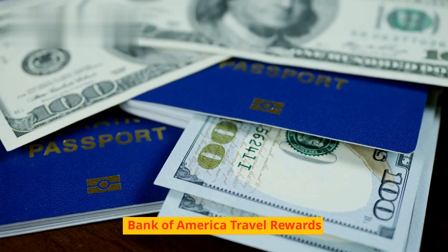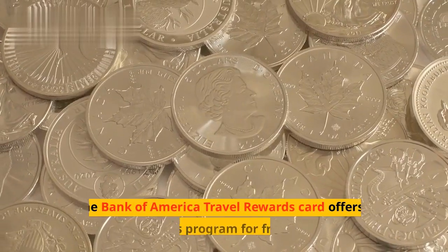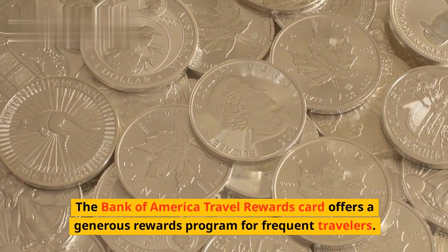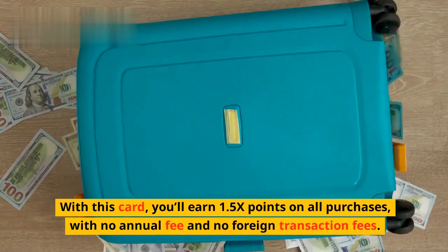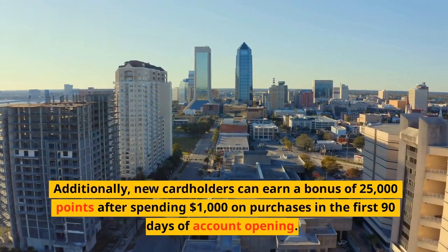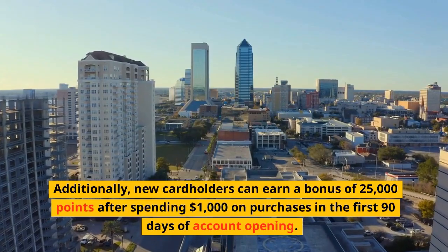The Bank of America Travel Rewards card offers a generous rewards program for frequent travelers. With this card, you'll earn 1.5x points on all purchases, with no annual fee and no foreign transaction fees. Additionally, new cardholders can earn a bonus of 25,000 points after spending $1,000 on purchases in the first 90 days of account opening.